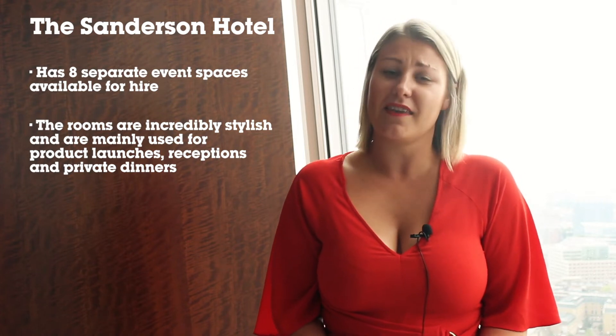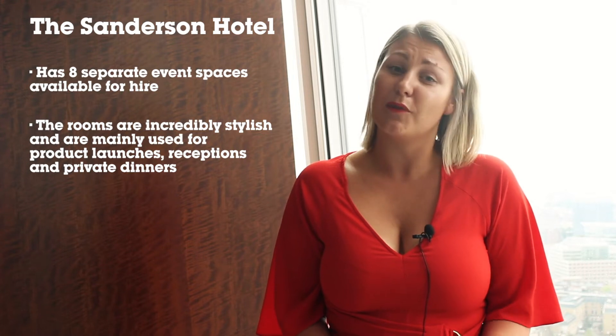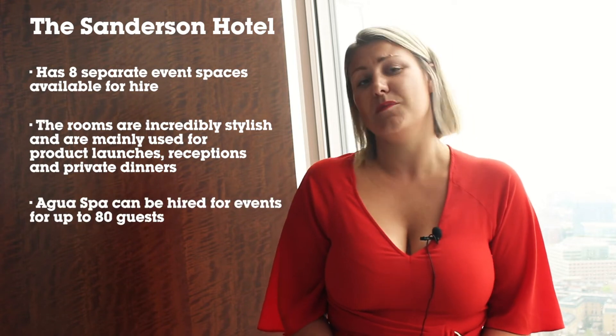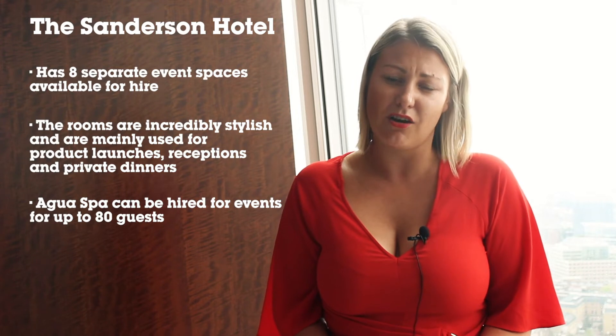My favourite space has to be the Agra Spa, which as it says is a spa area. It can be used for private dinners and standing receptions and has a beautiful white decor. Up to 80 guests can be accommodated here, so it's definitely worth checking out — all of those spaces are really beautiful.